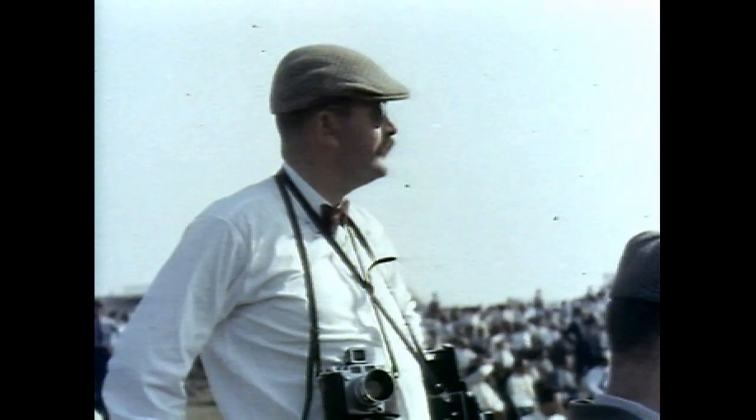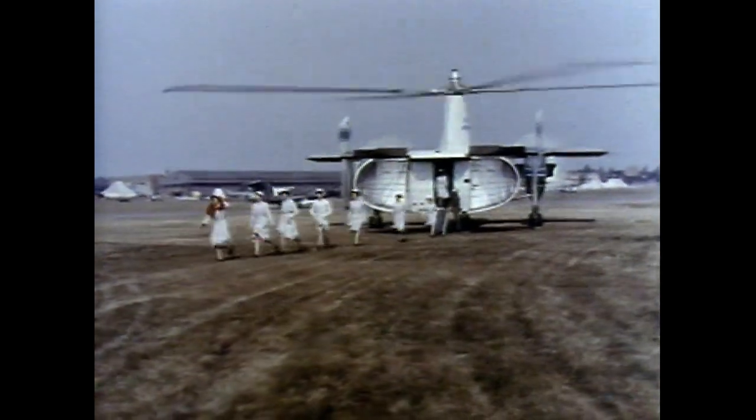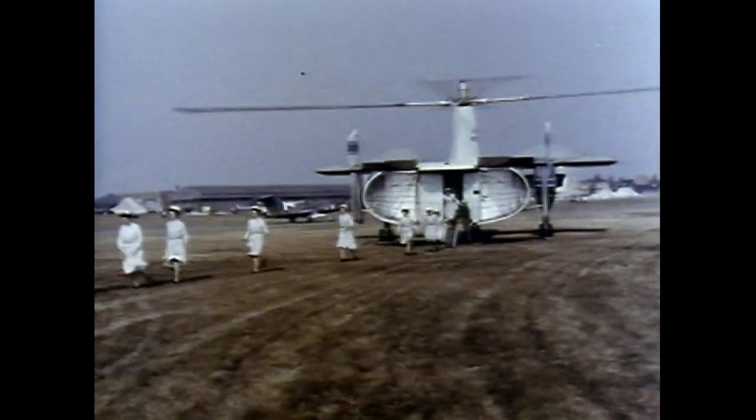Now, what's all this? A cabin full of nurses gives a vivid example of the capacity of this remarkable machine.